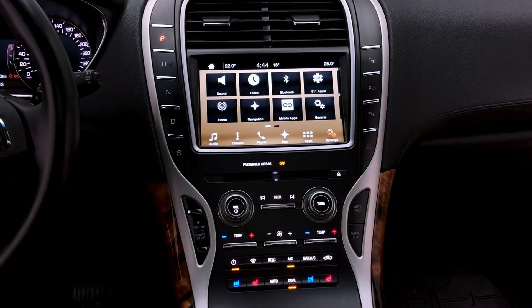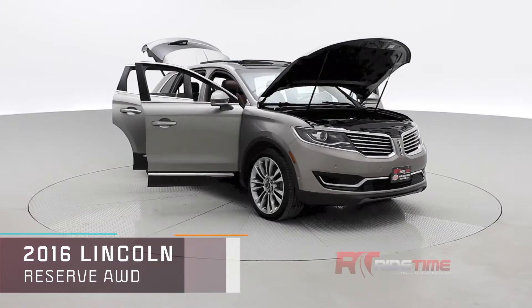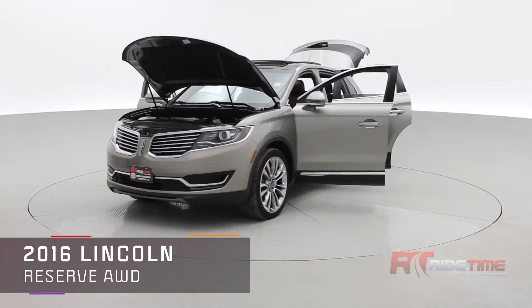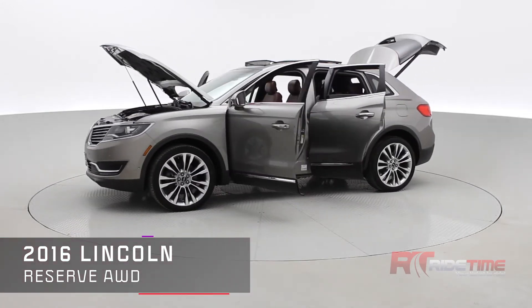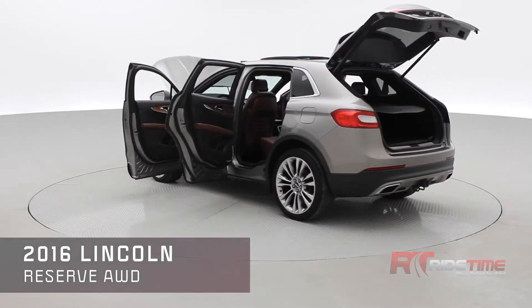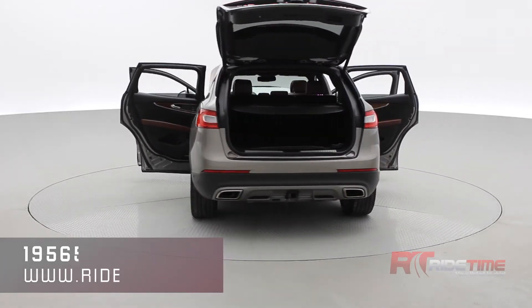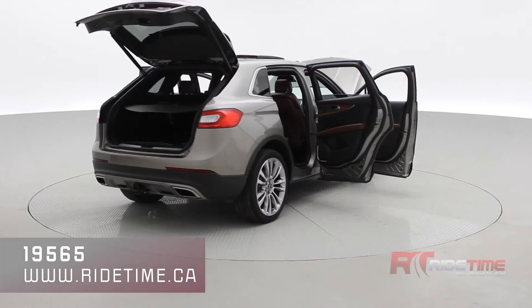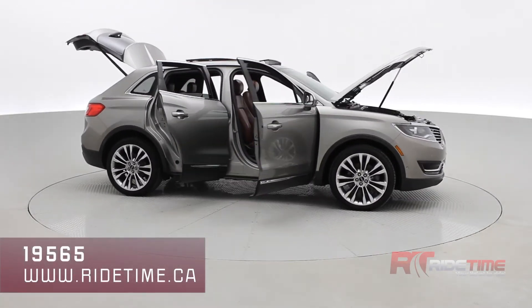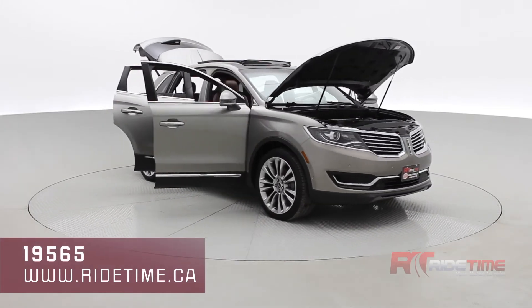If you're interested in this 2016 Lincoln MKX Reserve, visit us at ridetime.ca and enter stock code number 19565 to book your test drive today. Here at Ride Time we update our inventory daily, so be sure to subscribe to this YouTube channel and stay up to date. We also deliver worldwide, so wherever you are, this car can be in your driveway. Thank you very much for watching and we'll see you in the next one.